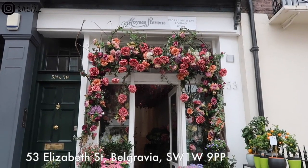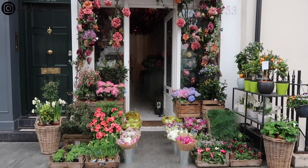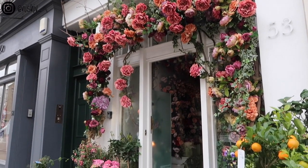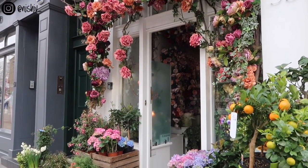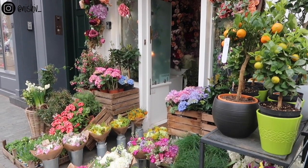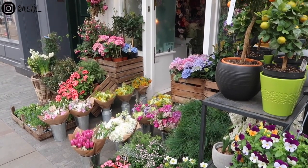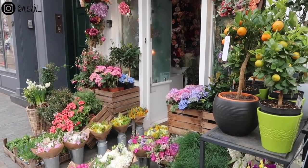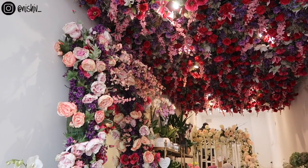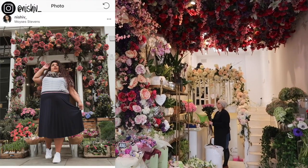Next up, when you leave Peggy Porschen just keep walking up Elizabeth Street and on the left hand side, two or three doors down, you will see a tiny gorgeous florist called Moyses Stevens. They're more than happy for you to take photos inside and outside. Just make sure you look up when you go inside — they have a gorgeous floral ceiling so you can get really creative with your photos. They also have big mirrors on the walls and of course the faux flower arch outside which you cannot miss.